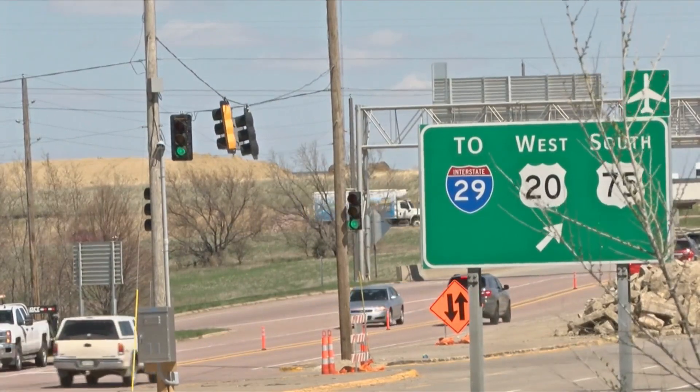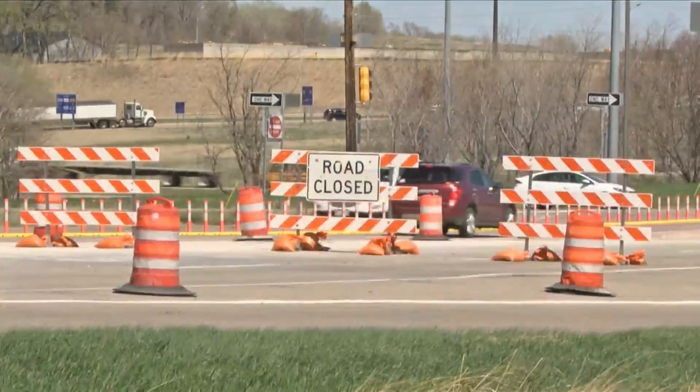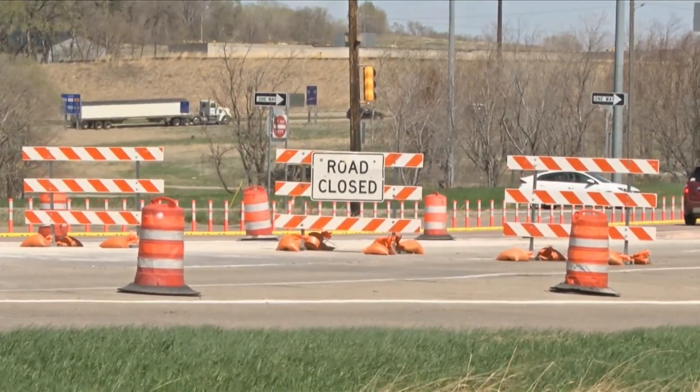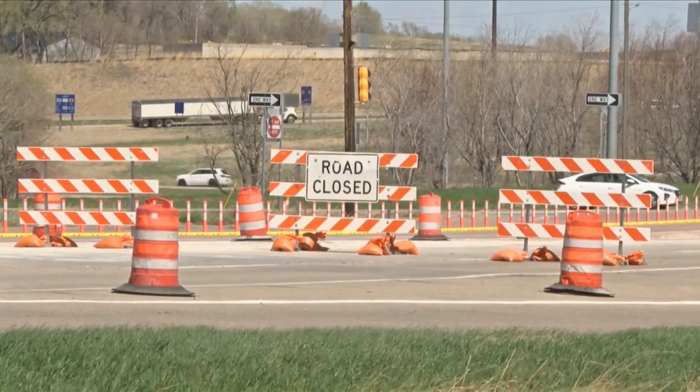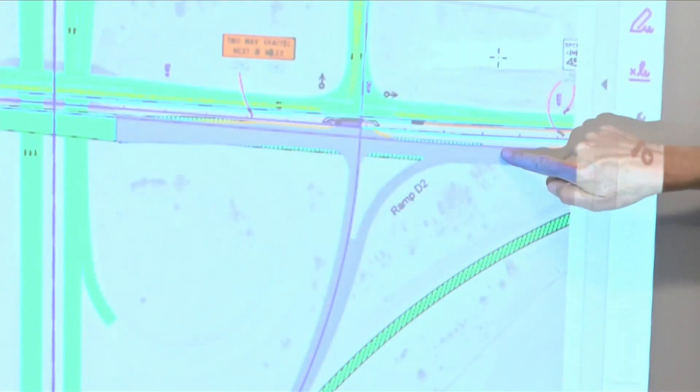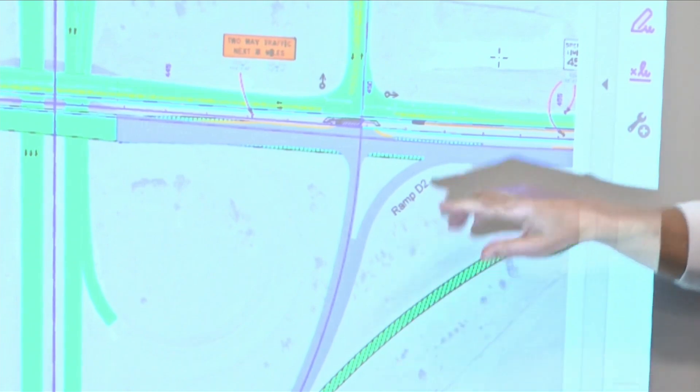Beginning today, eastbound traffic on Highway 20 is redirected onto one of the westbound lanes, making for head-to-head travel. Additionally, the exit off of Highway 20 bypass for eastbound 20 is closed, and temporary traffic lights have been installed to help manage the now two-lane traffic.